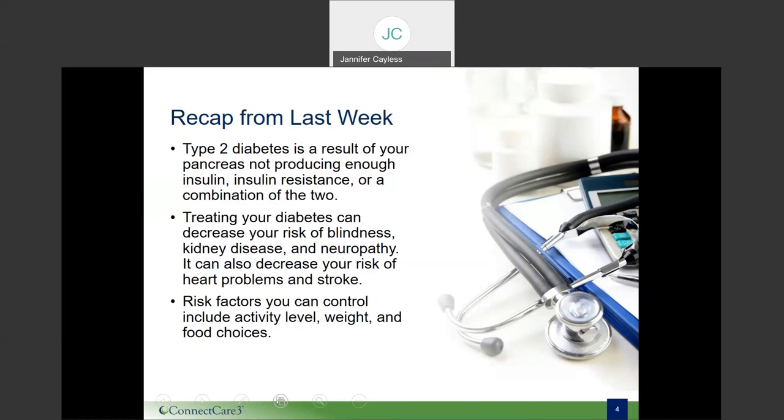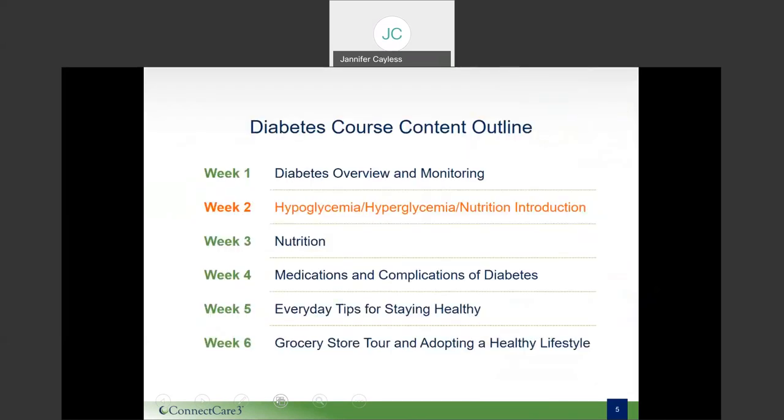There are some risk factors that can be kept in check. These include activity level — the more active the better for the body and blood sugar levels — weight management so glucose can more easily enter the cells, and food choices that stabilize blood sugar levels. Today we will be discussing hypoglycemia or low blood sugar and hyperglycemia or high blood sugar, as well as an introduction to healthy eating choices.